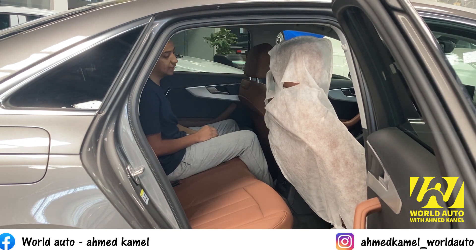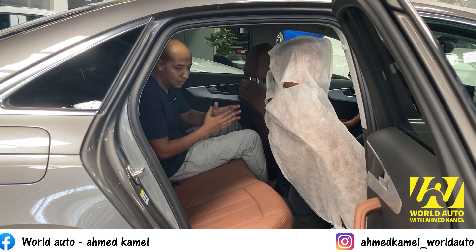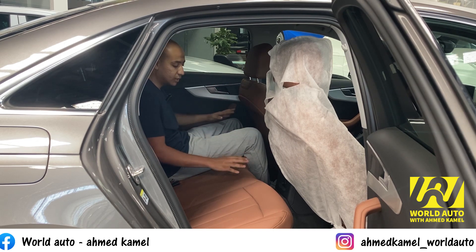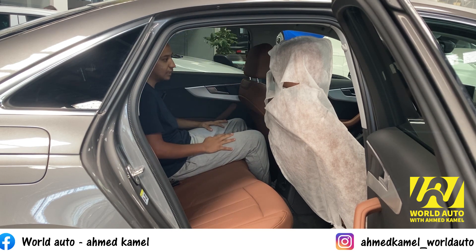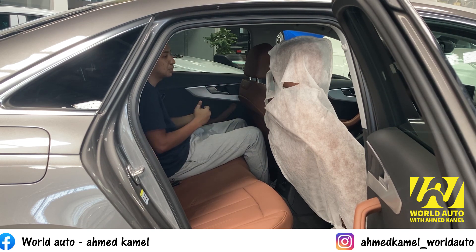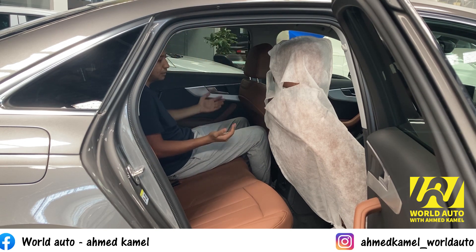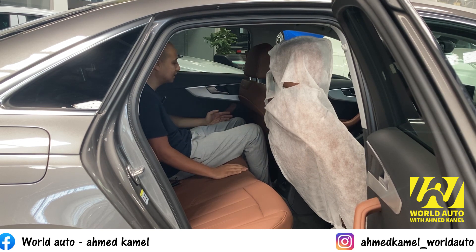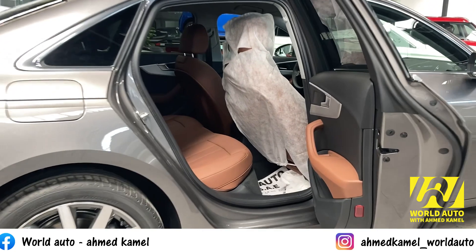العربية دي تأخرها هتاخد شخصين في الكنبة الخلفية. أنتم عارفين استخداماتها لأيه. مش محتاجة أكتر من شخصين في الخلف. مسافة اللي ما بين الكرسي ممتازة. الكنبة الخلفية في العربيات العادية مش مريحة، الراحة بتبقى أكتر في الكراسي الأمامية. بس أنا قاعد مرتاح جداً هنا.